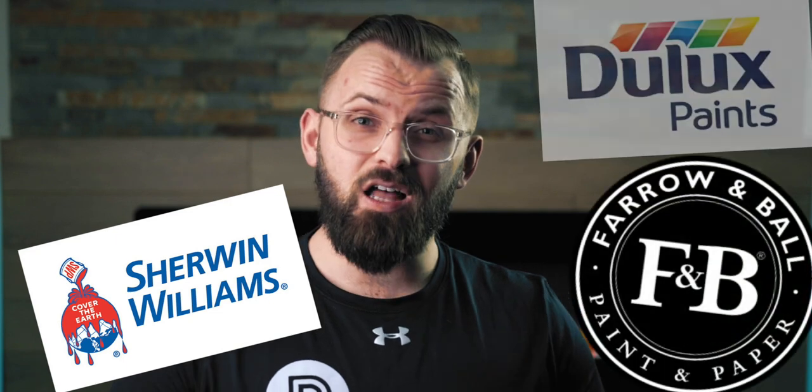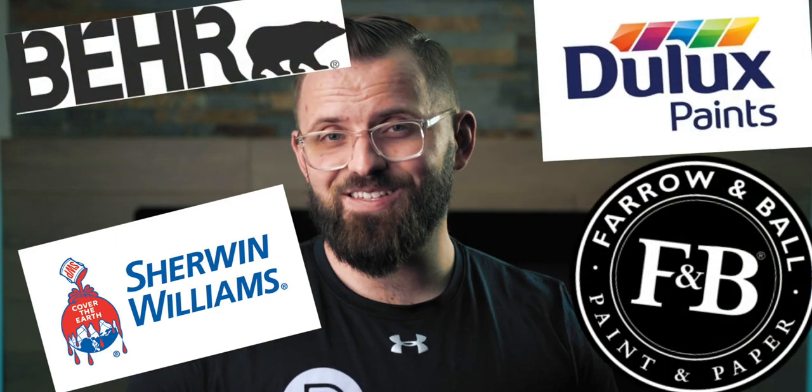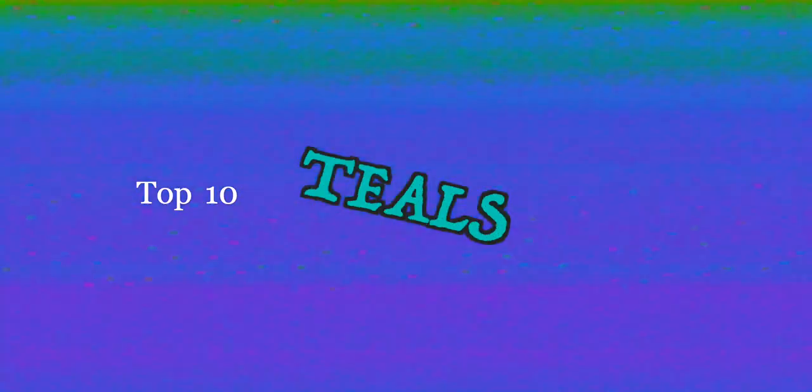And just to take it a step further, I wanted to venture outside of Benjamin Moore's color catalog and take a look at some Sherwin-Williams, Farrow and Ball, Dulux, and Bear colors. So sit back, chillax, and enjoy our top 10 teals of 2021.